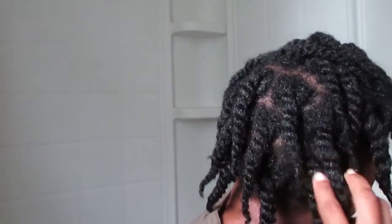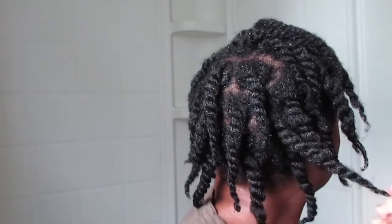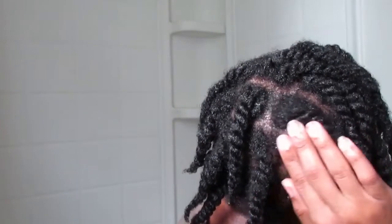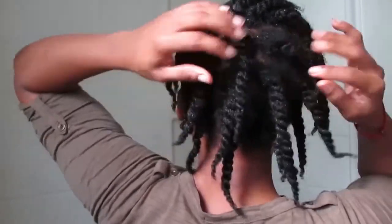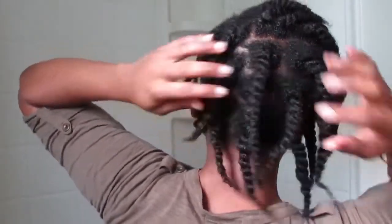Hello everyone, so today I wanted to do a health video to show you guys one of the ways that I've helped to grow my hair. If you guys remember, this is an old video from when I first started taking care of my hair — this is the length it stayed at for months. But now if you guys see my hair currently, it actually grows a lot longer. I'm retaining the length and my hair is so much more manageable and easier for me to take care of.